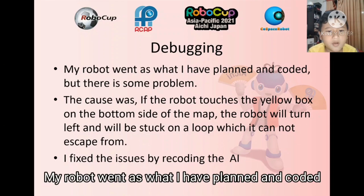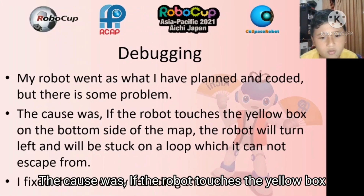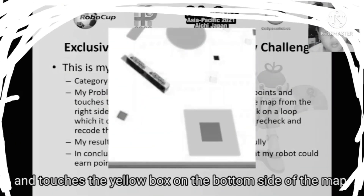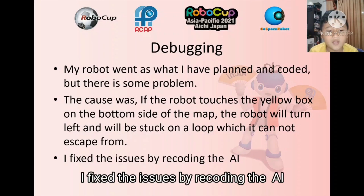Debugging: my robot went as well as I had planned. But there was some problem. The cause was if the robot touches the yellow box on the bottom side of the map, the robot will turn left and will be stuck on a loop which it cannot escape from. I fixed the issue by recoding the AI.